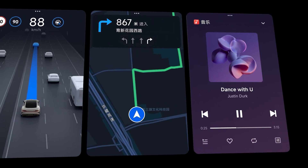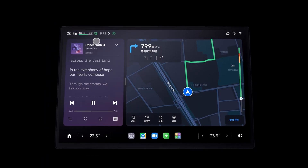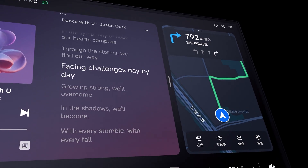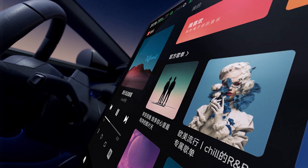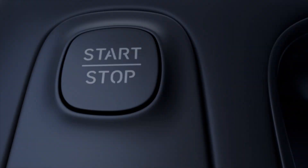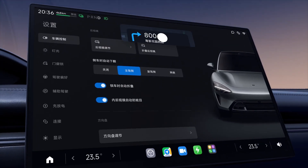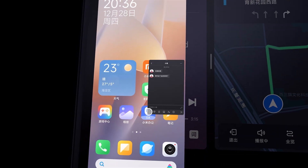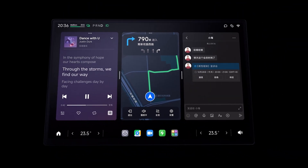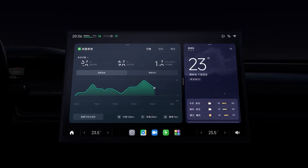The HyperOS operating system ensures seamless compatibility and smooth operation among other devices within the Xiaomi ecosystem. Not only the core applications, but also more than 5,000 tablet-specific applications will be gradually made available, allowing direct access to a greater range of applications from the vehicle's screen. Additionally, you can share your phone screen and actively control the applications on your phone from the car screen.